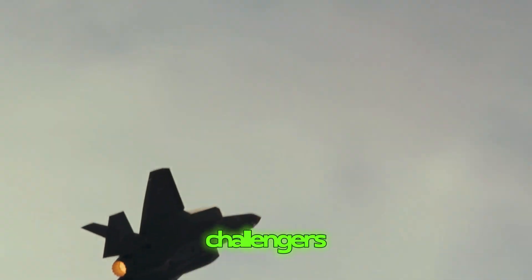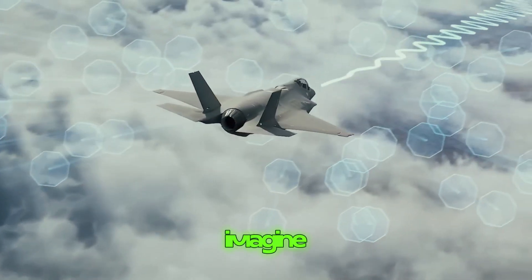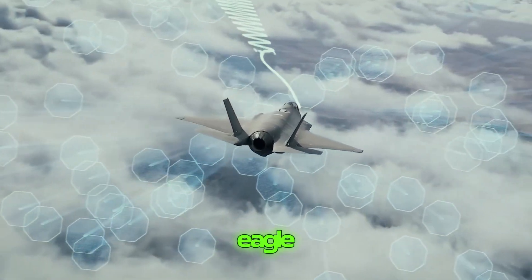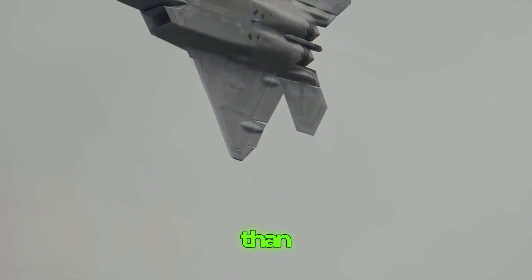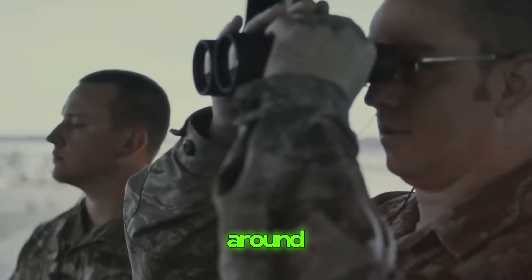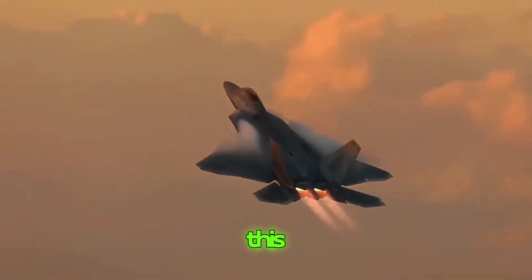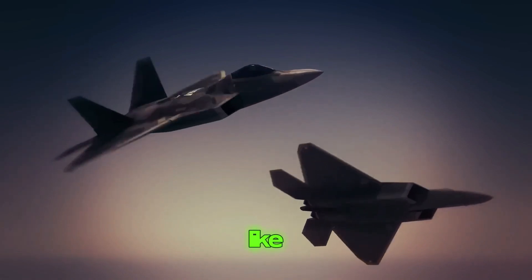The F-22 Raptor is getting some super cool upgrades. First, sharper eyes — the Raptor is getting new radar and sensor systems, like its eyes and ears in the sky. They help the Raptor see much farther and clearer than before, so if there are any bad guys lurking around, the Raptor can spot them from miles away before they even know it's there. It's like having super binoculars that can see through walls.